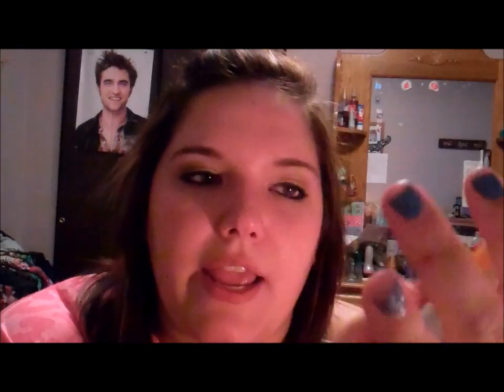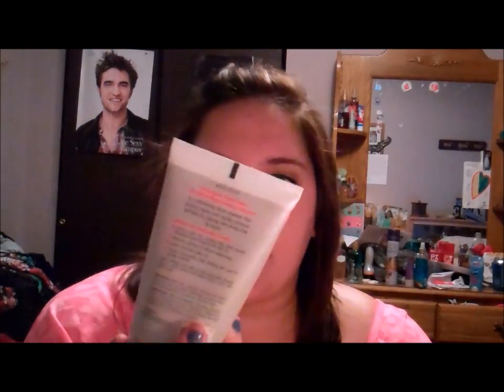Next is a face cleanser — it's the Neutrogena Rapid Clear Oil Eliminating Foaming Cleanser. Because like I said, I have oily skin. It really lathers into your face and it does take the shine out. It says shine control that lasts for hours — it's a really nice product. You can get this at Walmart, Target, anywhere like that.